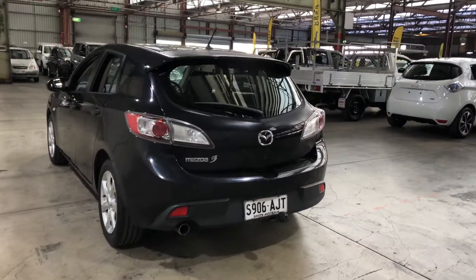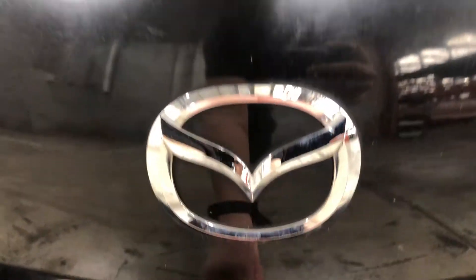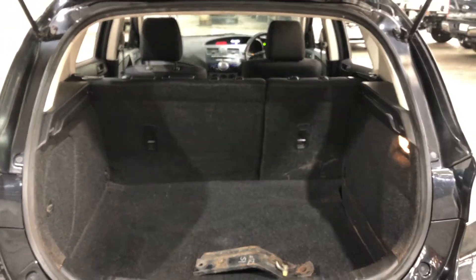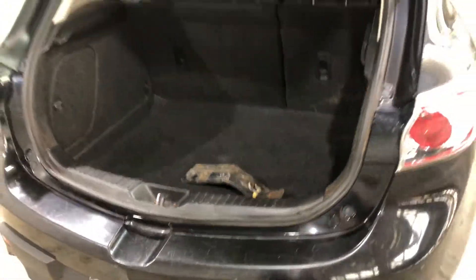As you jump inside the boot here, being a small 5-door hatch, you'll be quite surprised by the amount of boot space you've got at the back. If you ever need more space, the two back seats do fall down. The car also comes with a tow bar with a tow capacity of up to 900kg.